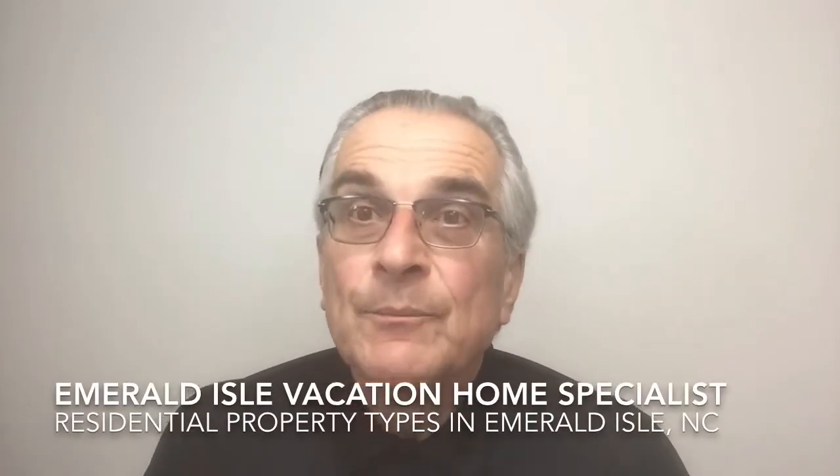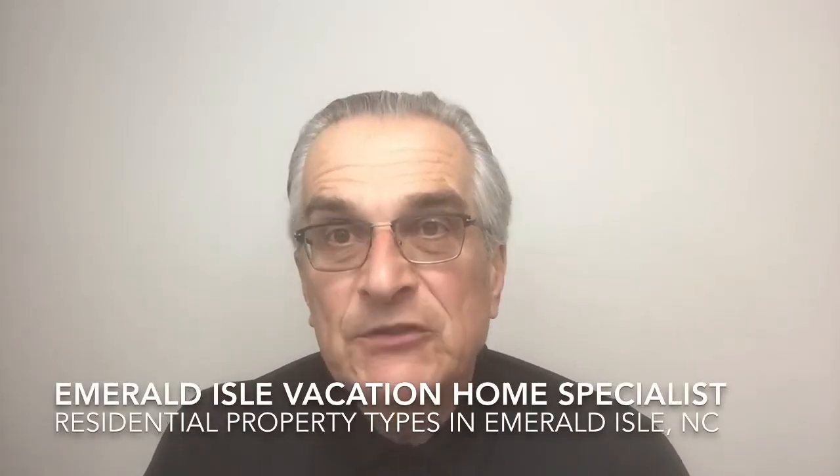Hi, and welcome to Emerald Isle Vacation Home Specialist. I am your host, Dennis Ritchkofsky.